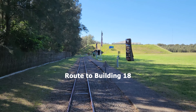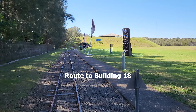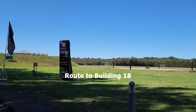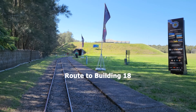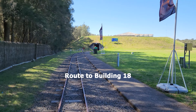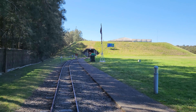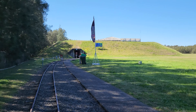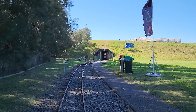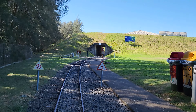From here we will take the tracks to building 18. On the right, we will come to explore the purpose of the structure — start thinking of what it might be and what its purpose is. As we get closer towards building 18, a tunnel will be visible with a mound of earth around it. Once we go through the tunnel, we will reach building 18.